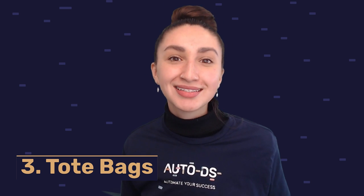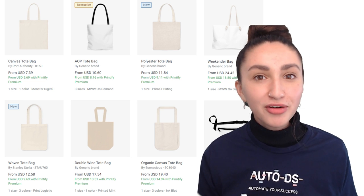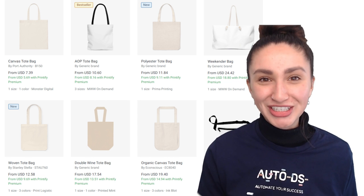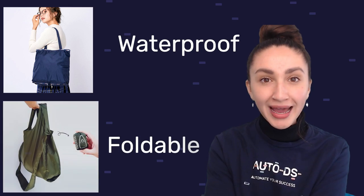Next up on our list is tote bags, which is an excellent product idea because it's easy to design and serves many everyday purposes. Tote bags are made of canvas material, however you can provide other material options which customers will appreciate. Some customers also prefer waterproof or foldable bags, so remember to offer these options too.